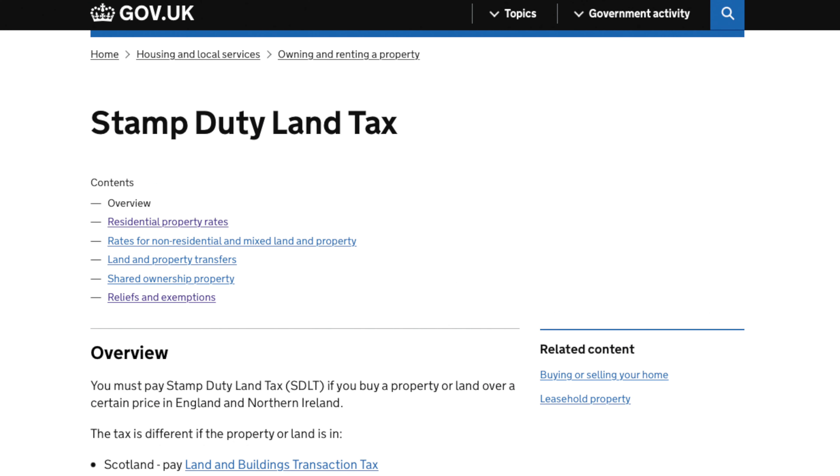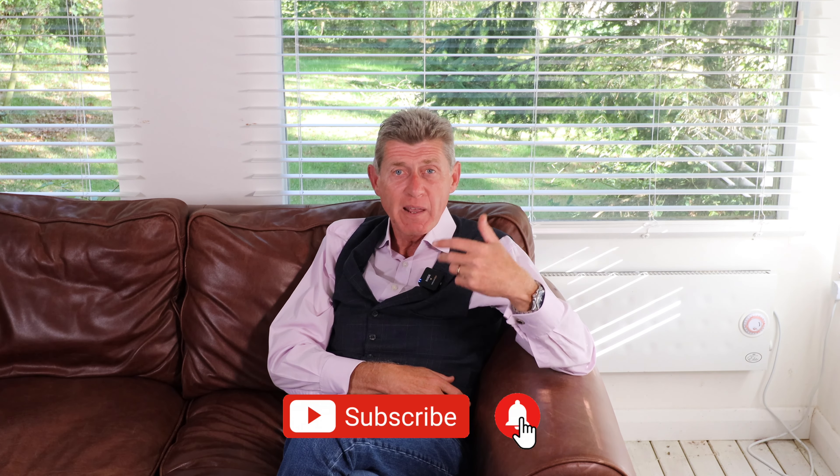You can't rely on the Rightmove calculator or the HMRC calculator — they simply don't deal with these nuances. So if you've got a property like that and you've bought it in the last four years, or you're planning to buy one, please get in touch. Click on the link below — we will be able to help you. And if you've liked this video, please click like and subscribe. If you've got any comments or questions, just leave them in the comments below. I've been David Hanna for Cornerstone Tax and SDLT Refunds — thank you for listening.